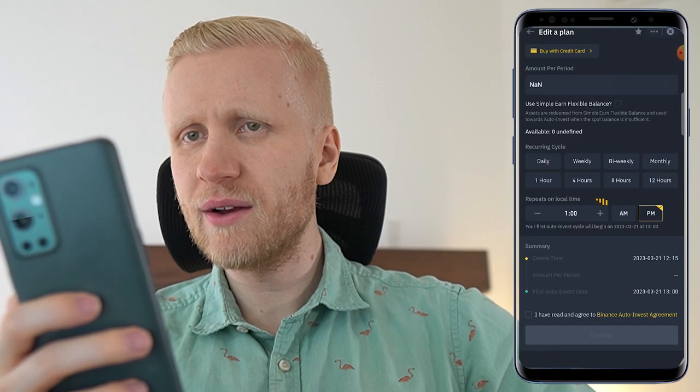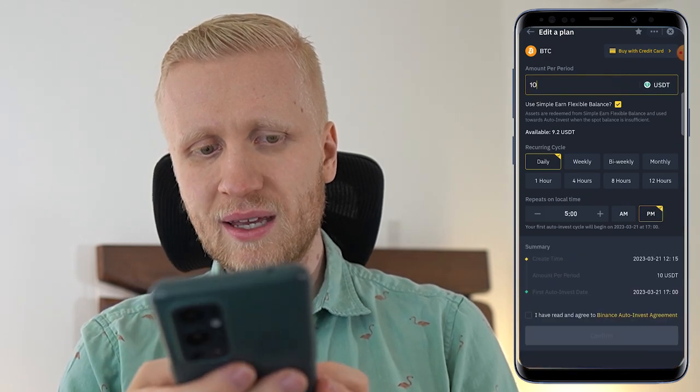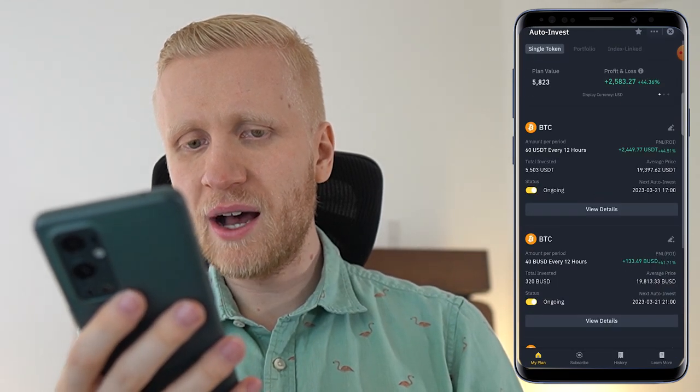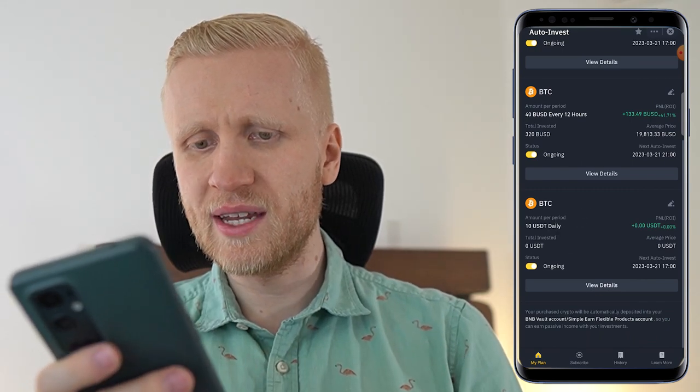For example, you decide Bitcoin is ultra cheap right now and you want to get more. So you click right here, choose for example 10 USDT daily, tap the box, and click 'Confirm.' Then you go to 'Plan Overview,' it loads for a few seconds, and you can see immediately it says 10 USDT daily.